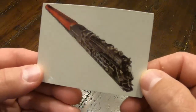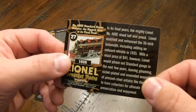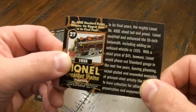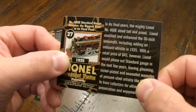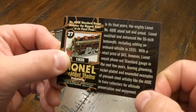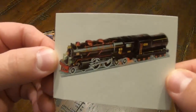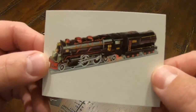There it is. Here's one of my all-time favorites, the Lionel Standard Gauge 400E. In its final years, the mighty Lionel No. 400E stood tall and proud. Lionel modified and enhanced the 30-inch behemoth, including adding an onboard whistle in 1935. With a retail price of $45, Lionel would phase out Standard Gauge in the next few years, leaving gleaming nickel-plated and enameled examples of pressed steel artistry like the 400E to train collectors for ultimate preservation and enjoyment. And there's a picture of the legendary 400E. I've actually got two 400Es in my collection — they're both reproductions made by MTH — but yeah, the 400E is awesome.